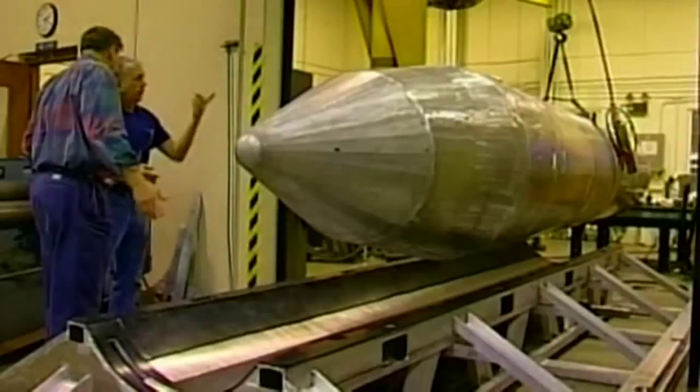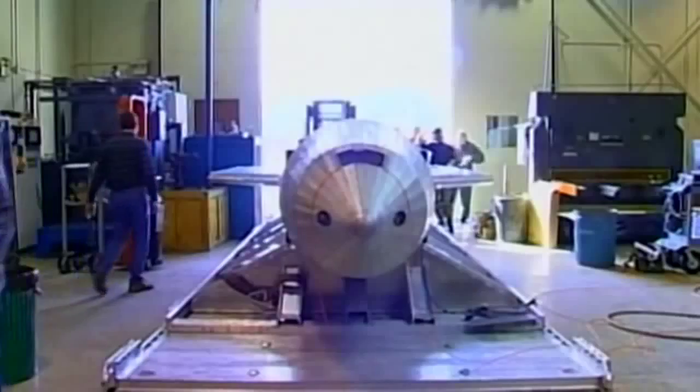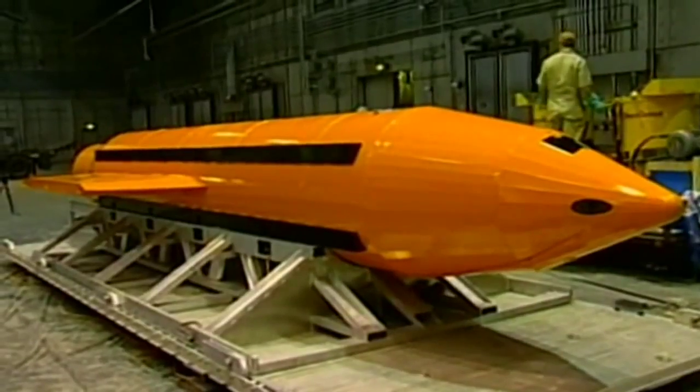The MOAB was first tested in full operational mode at Eglin Air Force Base on the 11th of March 2003, just nine months after development began. It comes right out the back of a C-130, like what you see here. The ramp drops, there's a platform inside — a standard type of platform — the parachute drops out the back, pulls the platform and the bomb right out. The bomb then separates from the platform and falls on its way.